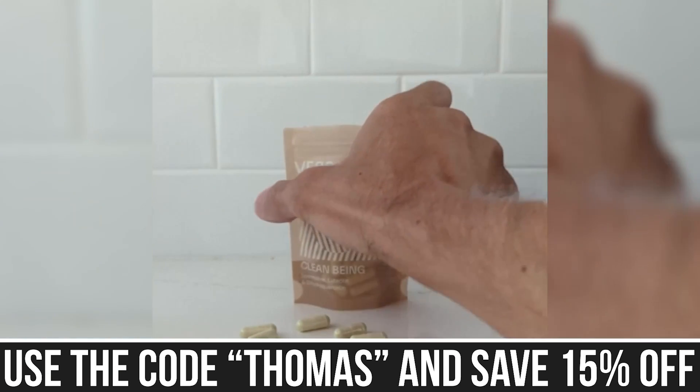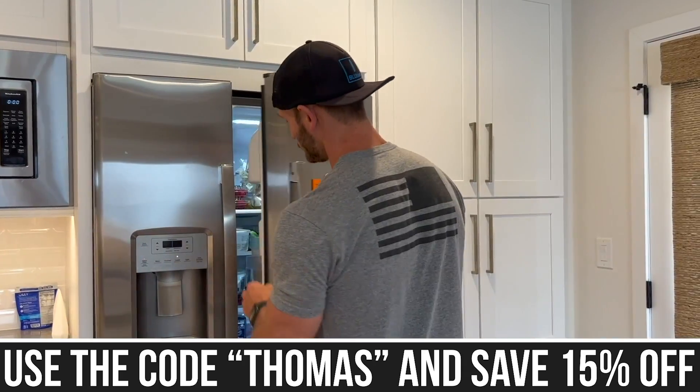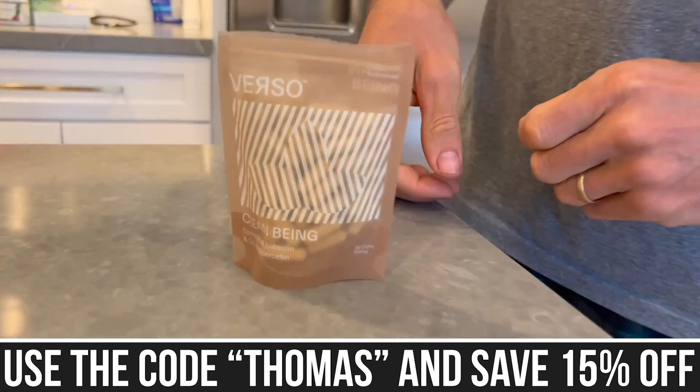That link down below for Verso saves you 15% off. Now let's dive into the liver protectant effects — there's a study published in Nutrients that was really interesting.